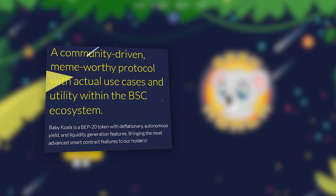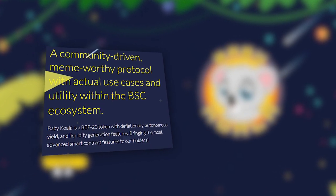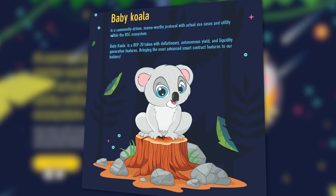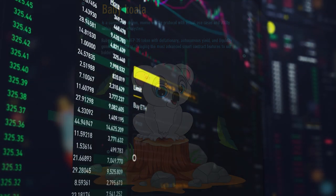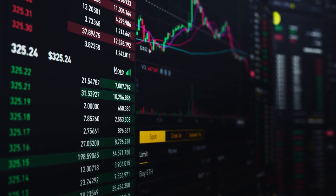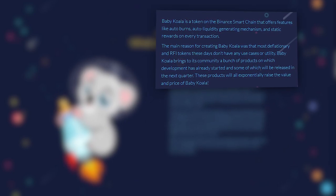Babykoala is a binance chain token that provides automatic burning and liquidity generation features. Thanks to the modern technology underlying the project, it maximizes passive income per transaction for all users. Given the current problems of deflationary tokens, which are inherent in their specificity, Babykoala has put forward a number of proposals to eliminate them.